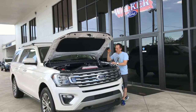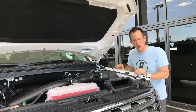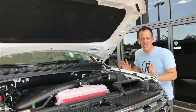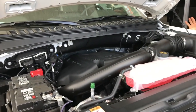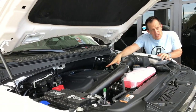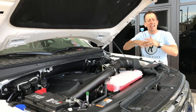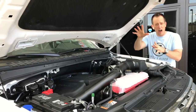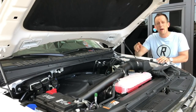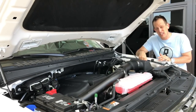Here it is — the heart of this beast. This is a 3.5-liter EcoBoost, and with Ford that means a turbocharged motor. This one is twin-turbocharged, 3.5 liters, 375 horsepower, and you're still getting 17 miles to the gallon. I like how it's sitting low in the chassis and further back — that helps with handling and balance. But honestly, where this vehicle really shines is on the inside.